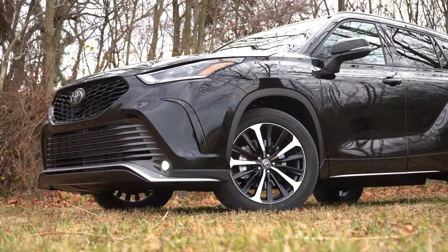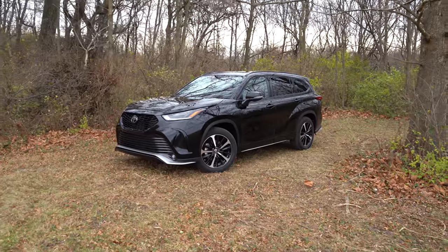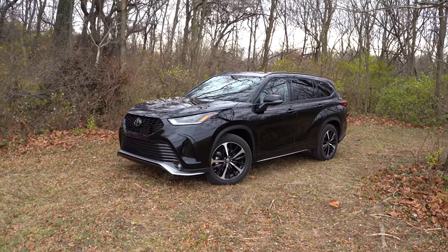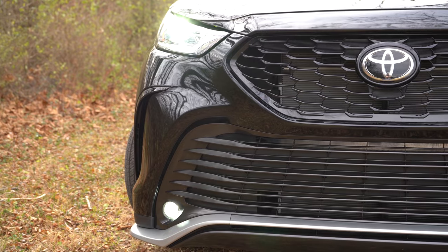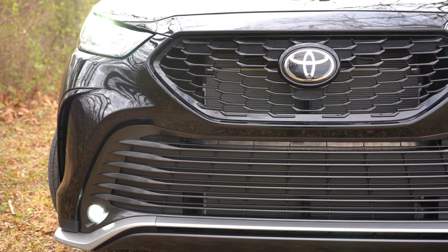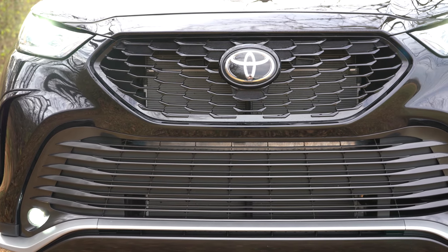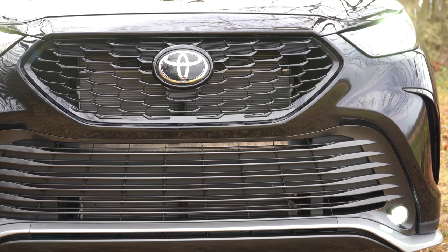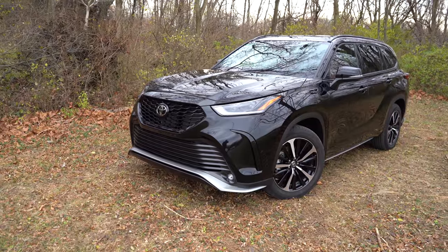Here she is — the new 2022 Toyota Highlander finished in Midnight Black Metallic, just got it washed up. The front grille differs amongst trim levels: you'll get chrome, silver, or black surrounds depending on the trim. The XSE is the sportier trim level in appearance, which is why we have gloss black surrounds here — and they look great on a black exterior.